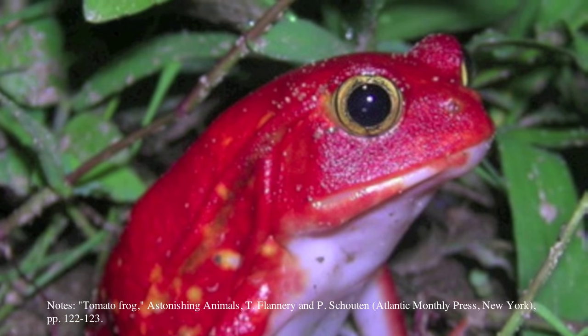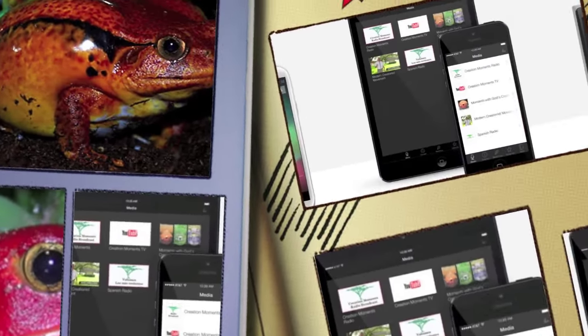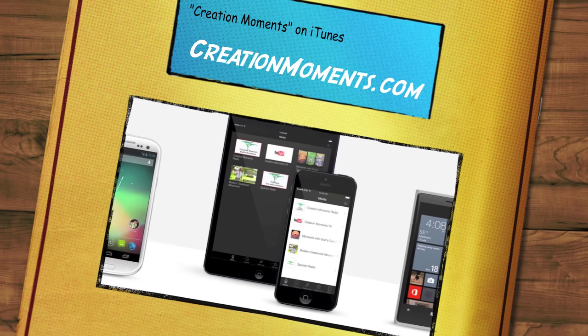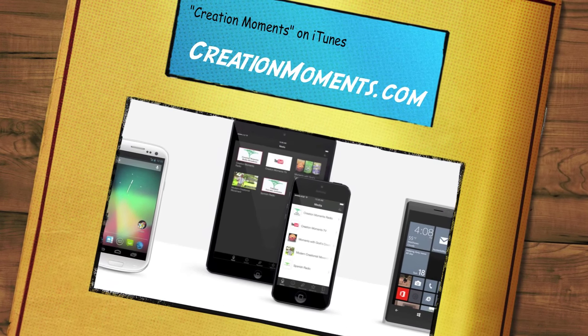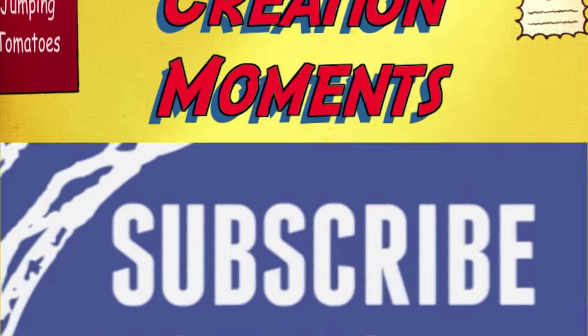Creation Moments has a brand new smartphone app. Download it today by searching Creation Moments on the iTunes App Store, or visit us online at creationmoments.com.